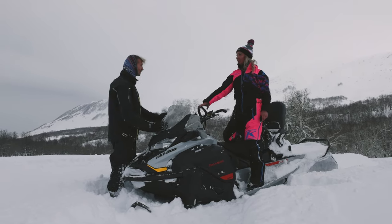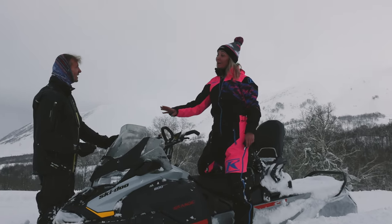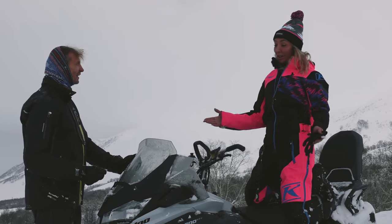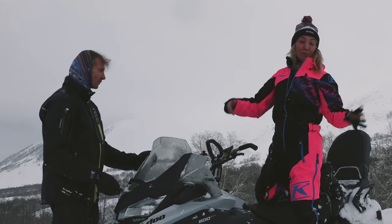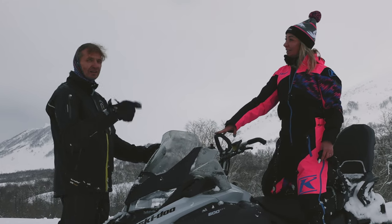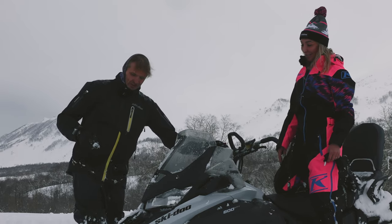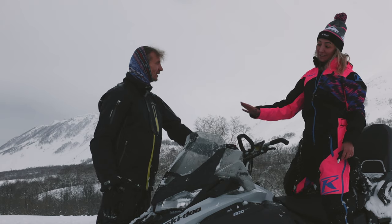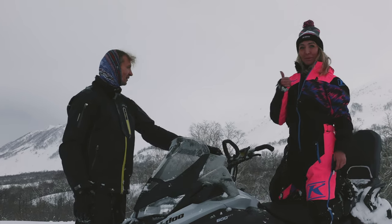What do you want to say about this snowmobile? It's a super machine — a beautiful machine. It's suitable for young people, for families, and you can even ride with dogs. The machine was super.